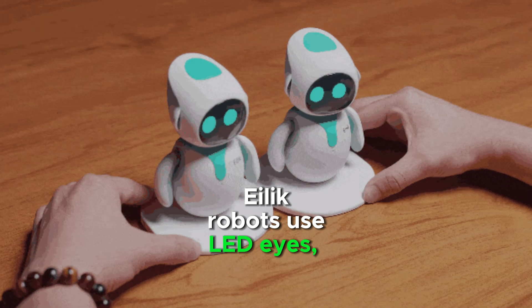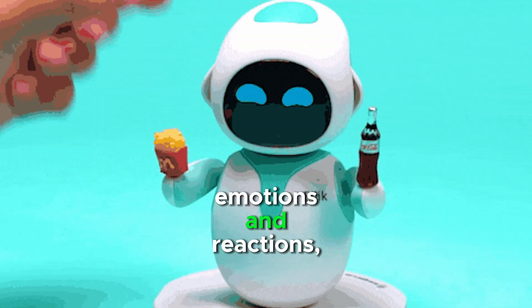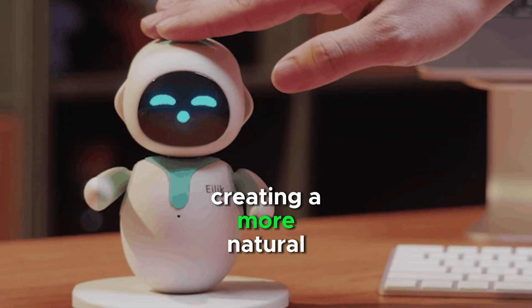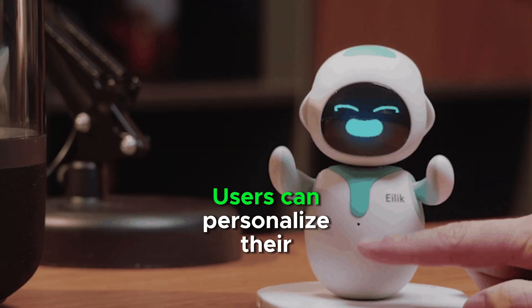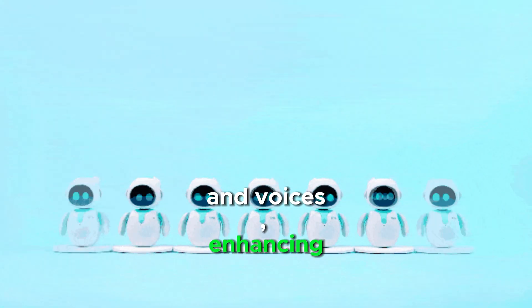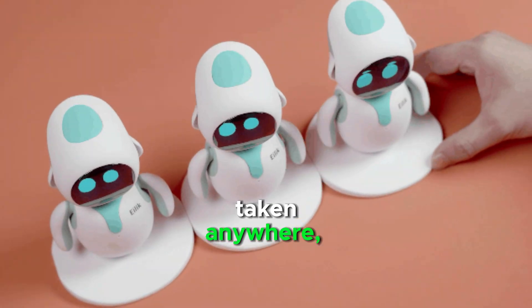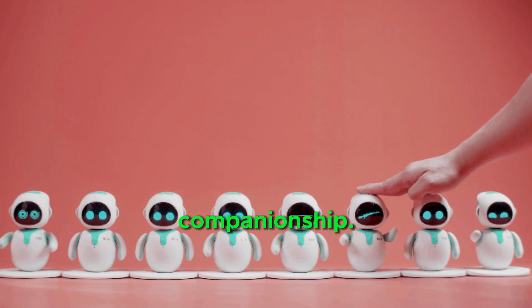Elix robots use LED eyes, body language, and sound effects to convey emotions and reactions, creating a more natural interaction. Users can personalize their Elix with different names and voices, enhancing the learning experience. Their small size allows them to be taken anywhere, offering entertainment and companionship.